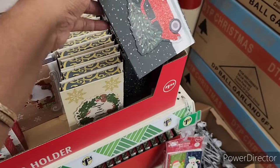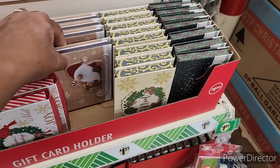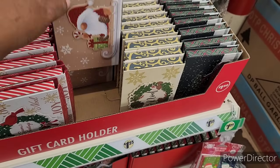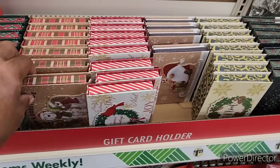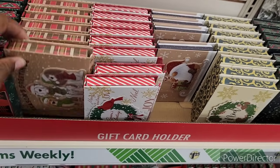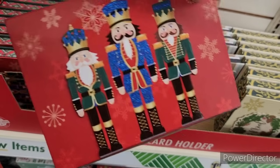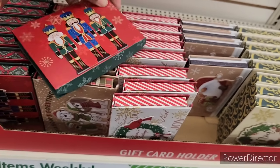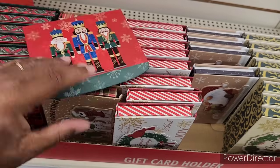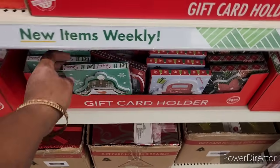Dollar Tree's got more of their Christmas items out. And the little nutcrackers. All right, there are more gift card holders.